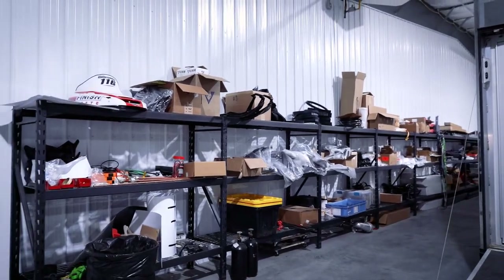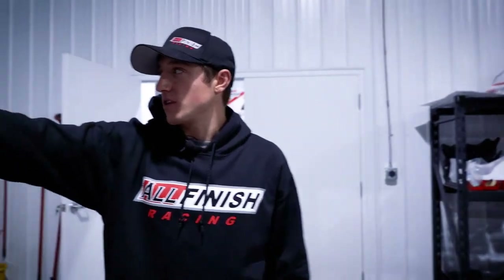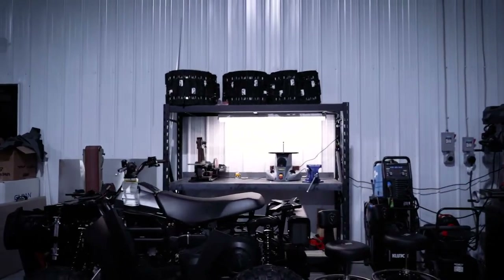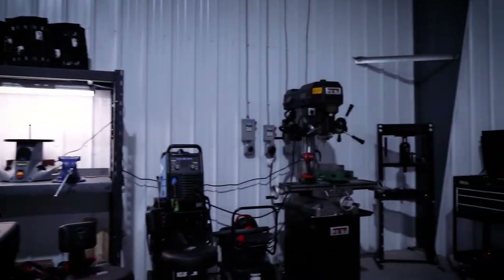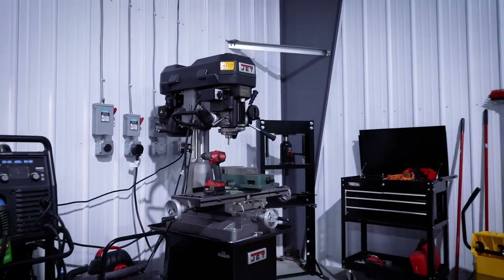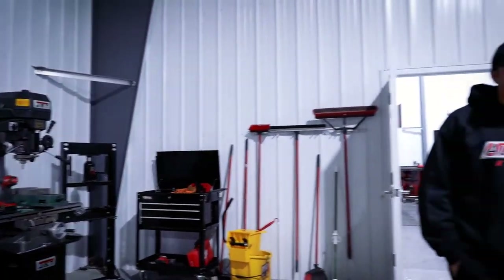This is where we keep all the spare parts and everything. It's basically just a bunch of shelves for clothing and tracks. We've got Brian's tools over here for working — drill press, welder, some sanders and whatnot — pretty much everything they need in here.